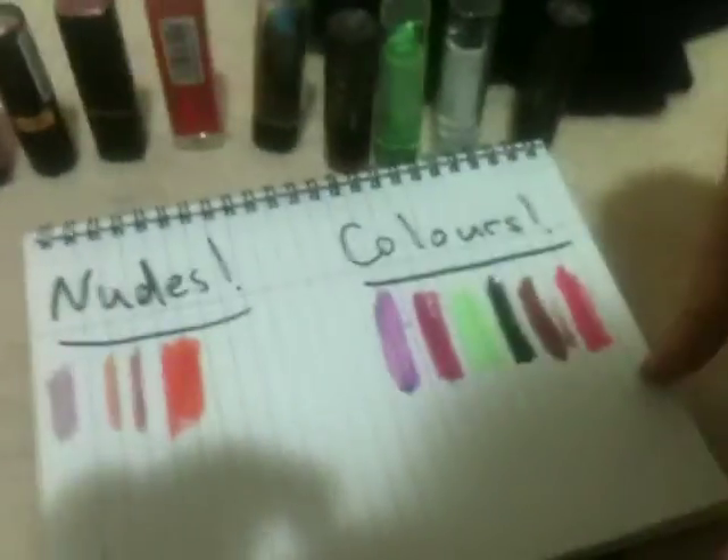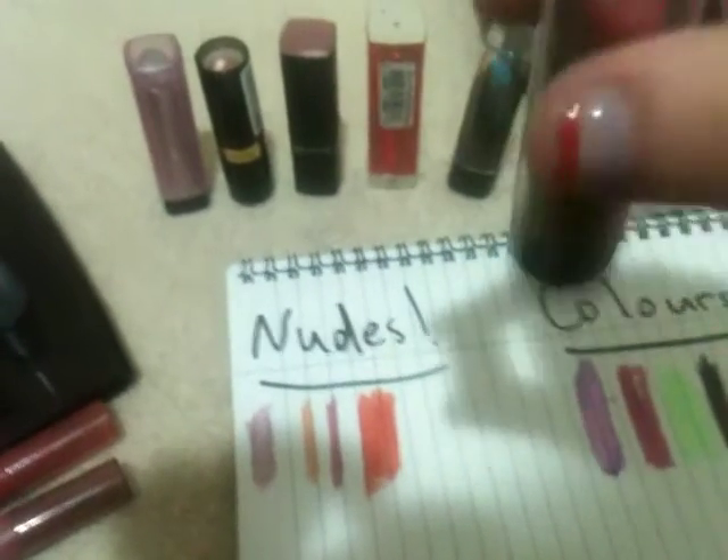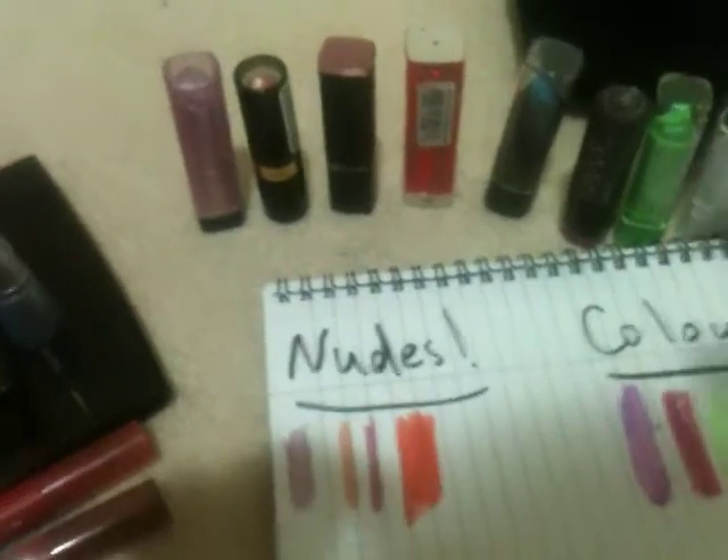And this one — everybody knows this one too. It looks pink but it's actually more like a metallic red — a metallic-metallic red. It doesn't really have a name on the color. That's pretty much all my lipsticks, from nudes to bold colors.